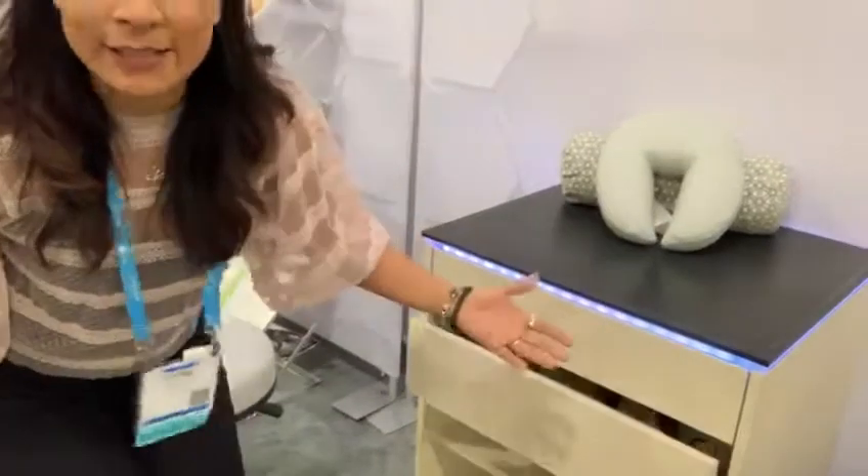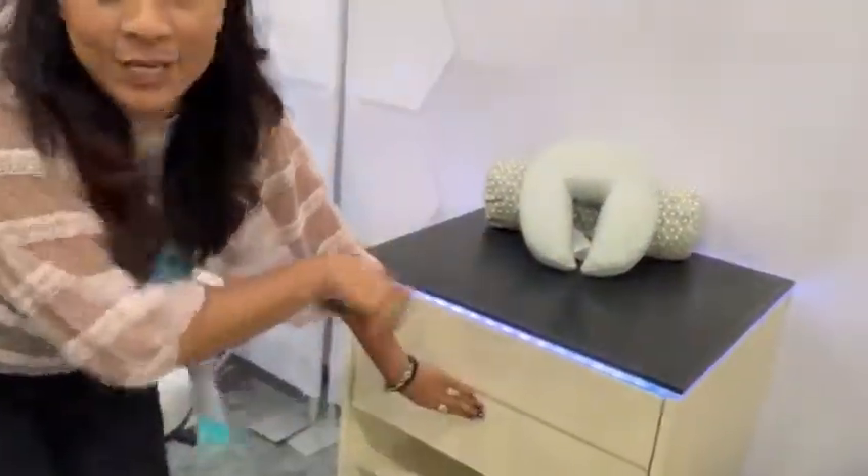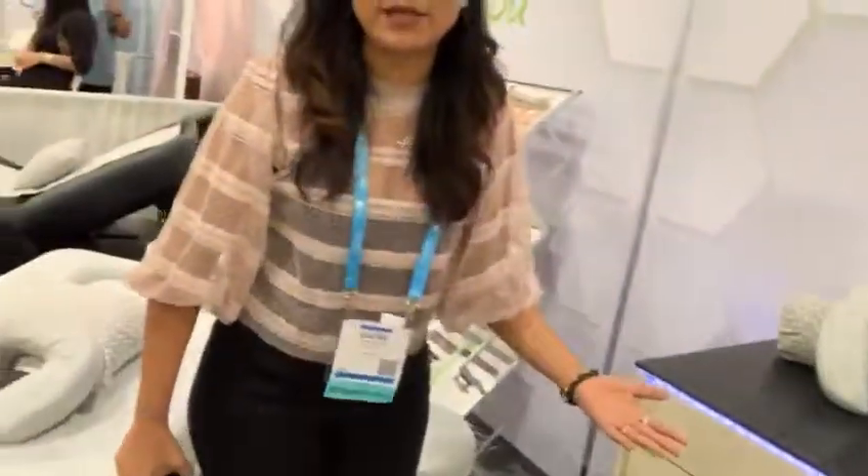We have the lights, casters, and a recessed section for if there's any spill. You can pretty much make it in any finish that you combine with your tables, and it's very, very easy to work with.